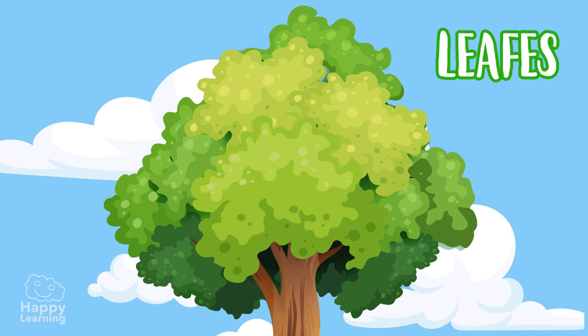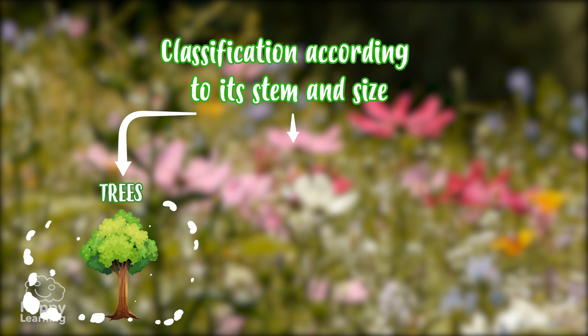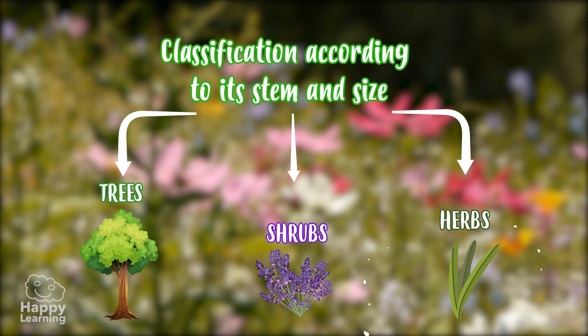According to the stem and its size, plants are divided into trees, shrubs, and herbs.